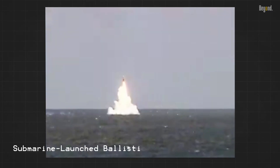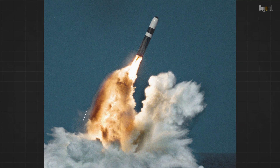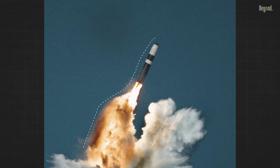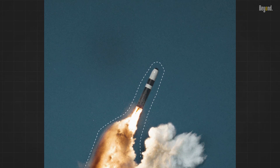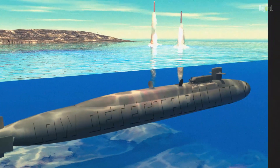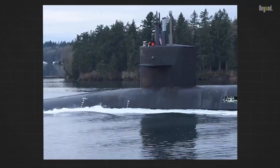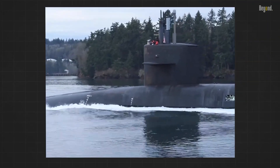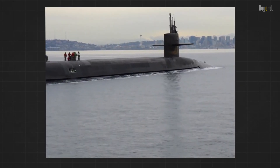Submarine-launched ballistic missiles, launched from submarines, allow for a greater chance of survival from a first strike, giving the commander a second-strike capability. Because of their low detectability, quick mobility, and concealment, SLBMs are almost invulnerable at sea. Submarines can also operate anywhere in the oceans, giving them the ability to launch attacks from any direction, making defenses more complex for an enemy.